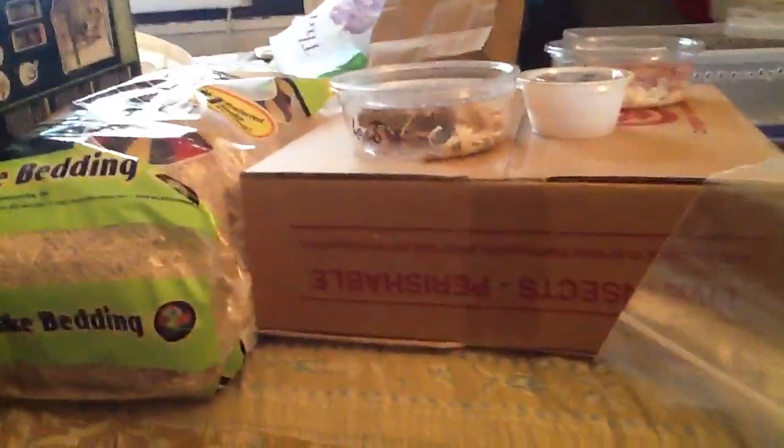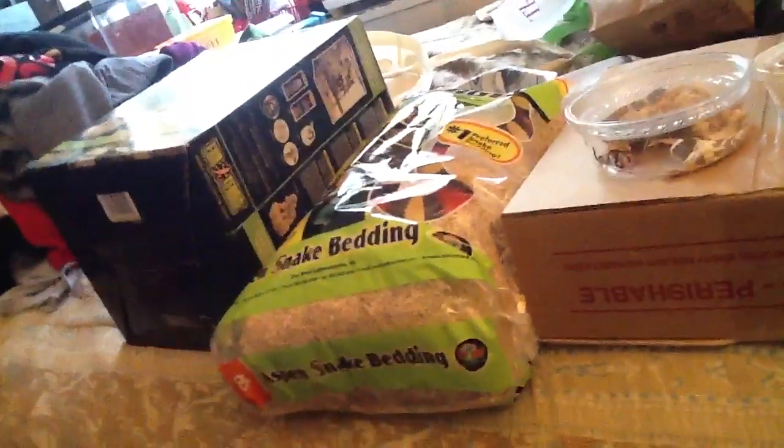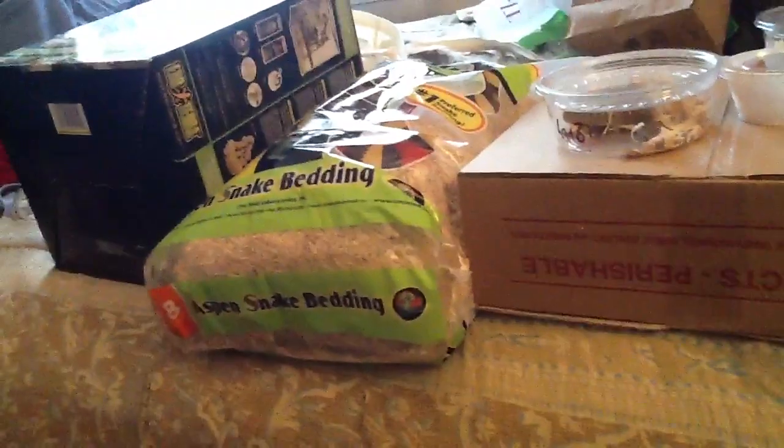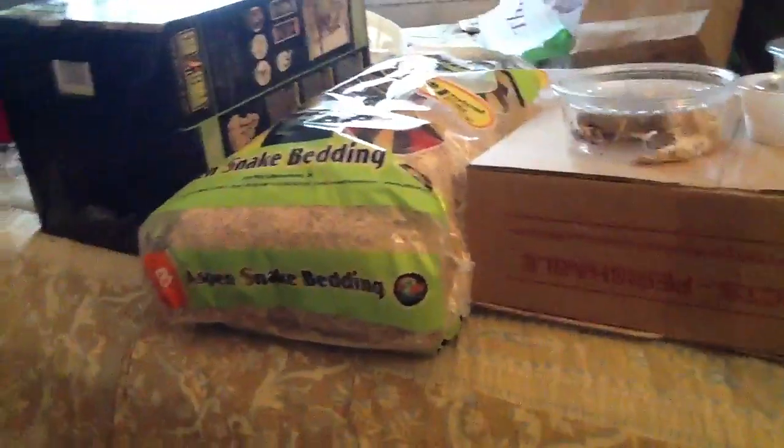I got all of my supplies from Dale's Bearded Dragons. Her husband is awesome — they got good prices on good stuff and he works out deals with you. Well, bye guys, Reptile Man Sean out.